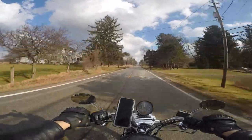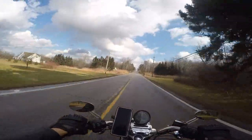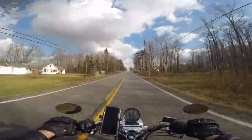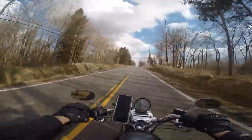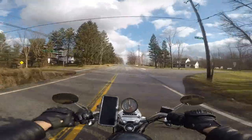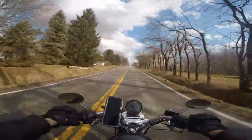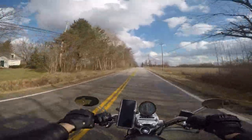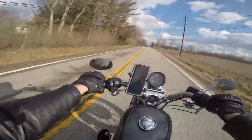It did pour down the rain earlier today — absolutely poured down, thunder, lightning, the whole nine yards. But with the temperature being what it is, I had to get out on the bike. I was just itching when they told me what the weather was going to be on the news this morning.